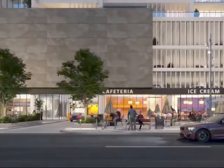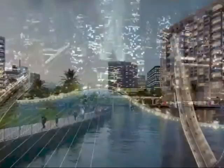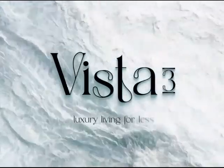Your investment journey starts here. Don't wait. Act now and make Vista 3 Tower your new address of distinction. Contact Home Hunters Properties now.